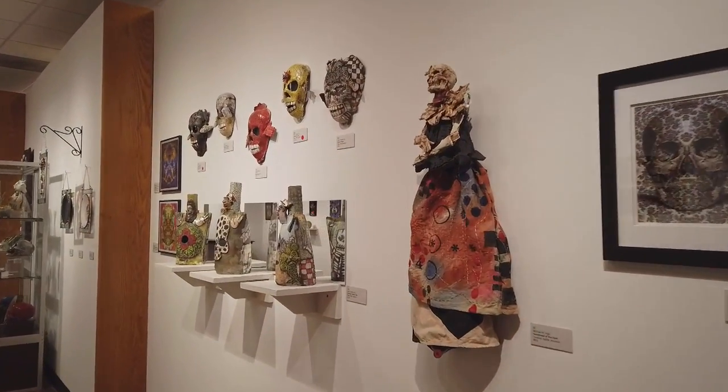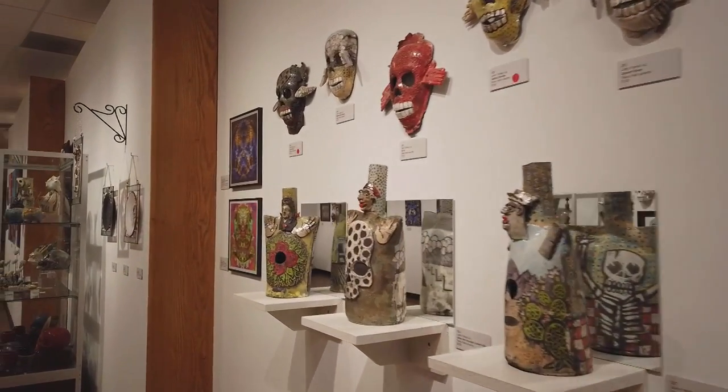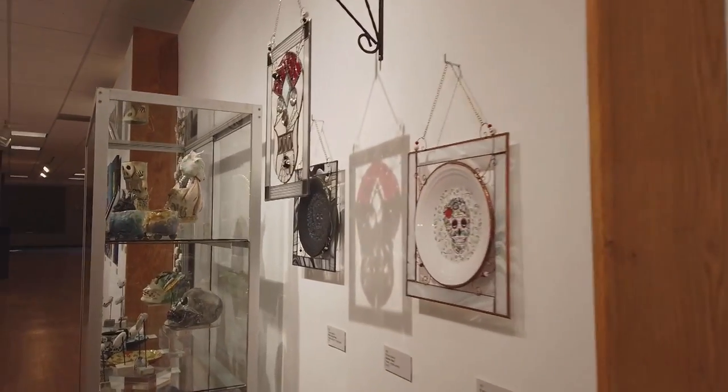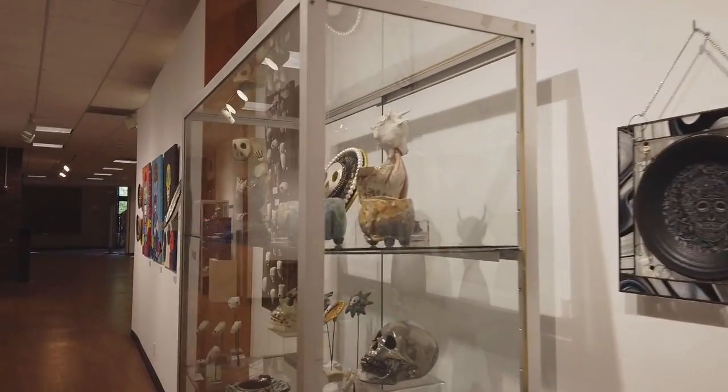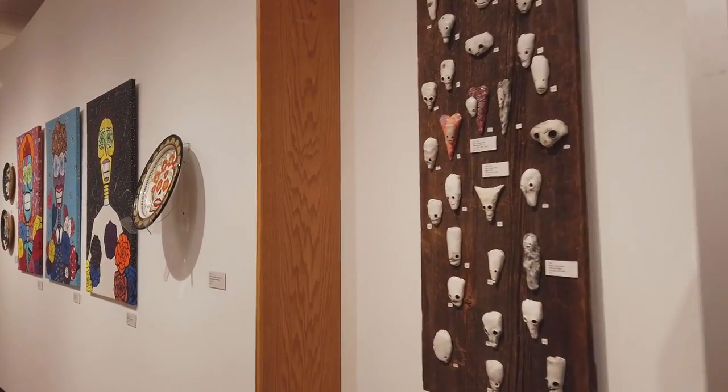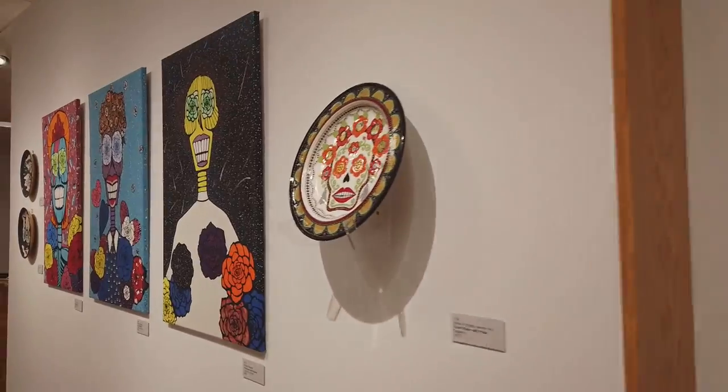Hello and welcome to Lakeland Community College. My name is Mary Erbis. I am the curator of the exhibition, The Skull and Skeleton in Art, No. 7, Folk Art to Pop Culture. It is on display now through November 5, 2021.